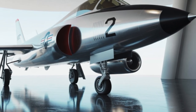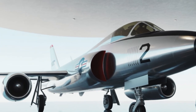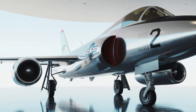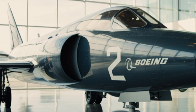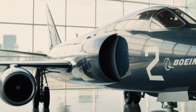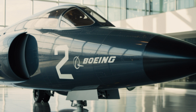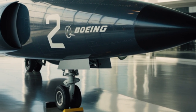Boeing has already delivered several prototypes to the U.S. Air Force for testing, and early feedback has been overwhelmingly positive. Pilots describe the F-47 as incredibly intuitive to fly, with many saying it feels more like controlling a video game than piloting a real aircraft. The U.S. military plans to begin full-scale production by late 2025, with initial deployment expected in early 2026.